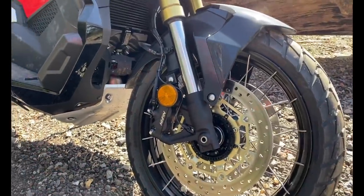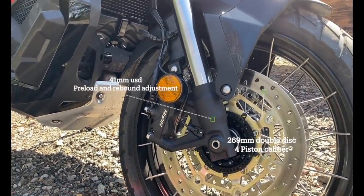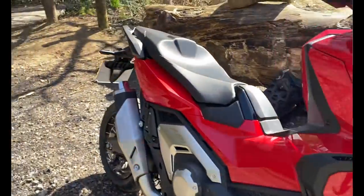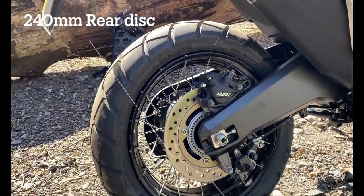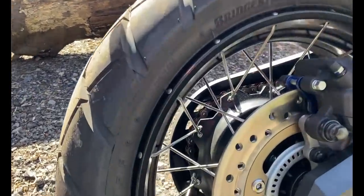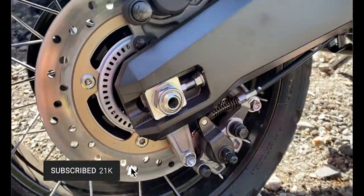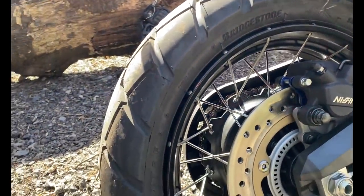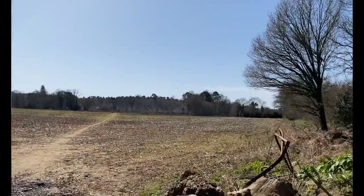On the front you've got upside-down forks, twin calipers, disc either side, and it's a 17-inch wheel running 120/70-17 on the front. The rear is slightly smaller — a 160/60-15. Although it's got spokes, they go onto the outside of the rim, so they are running tubeless tires — no tubes. Unlike my Africa Twin, if you get a puncture it's a simple plug and play.